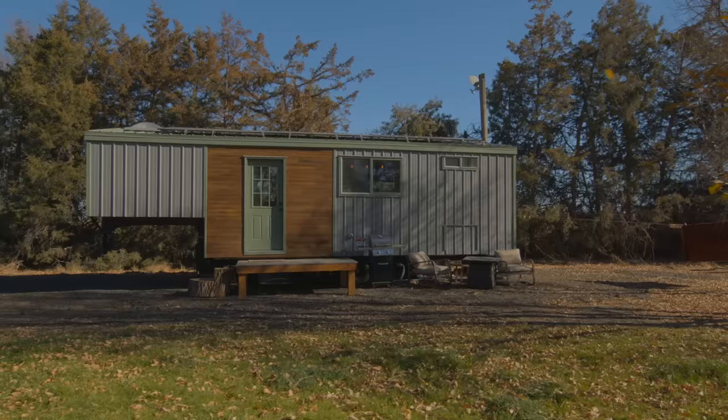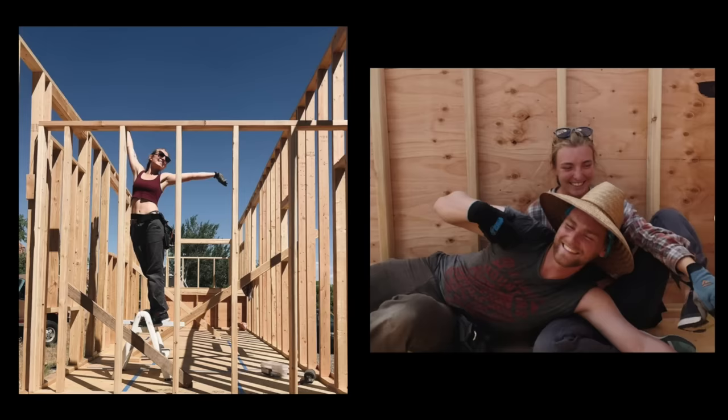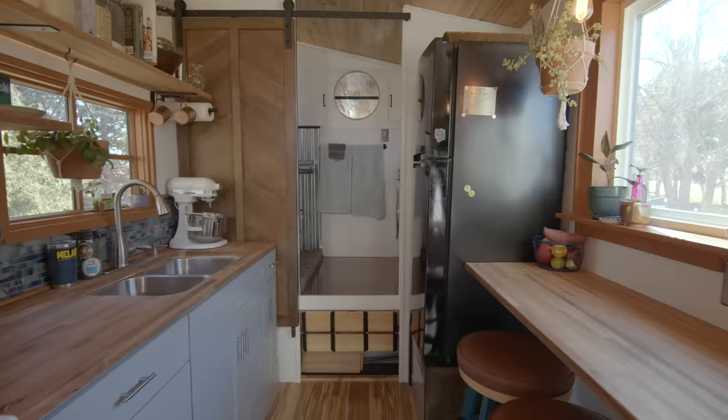We decided to build the house ourselves because I've always built my own stuff, and we figured it would be a really good project to collaborate on. I really like designing spaces and making them beautiful, and this was only about the third thing I've built. It took us three months — we ended school at the end of May, went full-time on it, and didn't take a break until the weekend before we towed it here to start school in August. It was more than a full-time job, but now we're done.